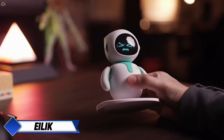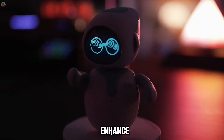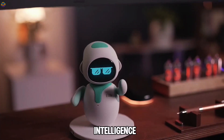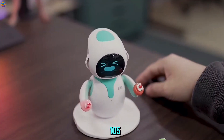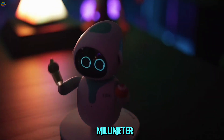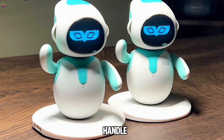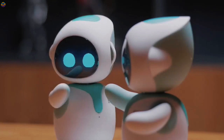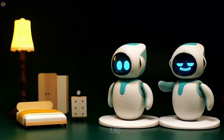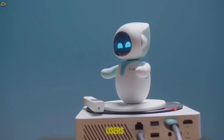ILIC is an innovative companion robot created by Energize Lab, designed to enhance social interactions through emotional intelligence. This small robot measures just 108 by 105 by 133 millimeters and weighs only 230 grams, making it easy to handle. Despite its compact size, ILIC is equipped with a vibrant 1.54-inch OLED display and a powerful 3-watt speaker that allow it to communicate effectively with users.